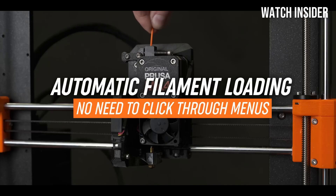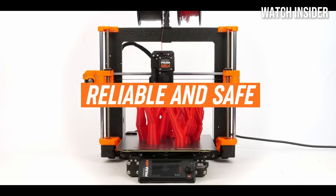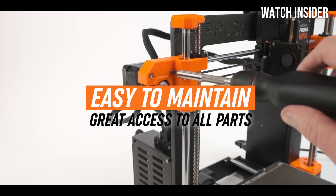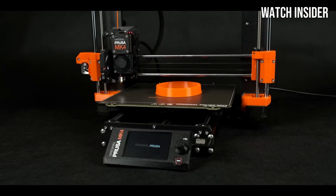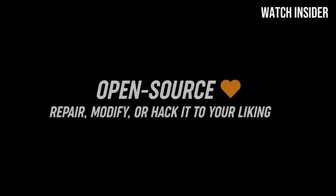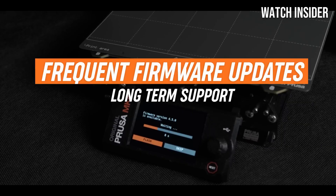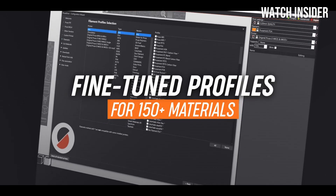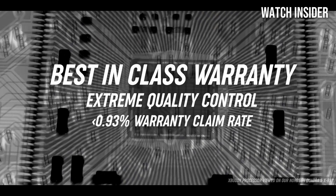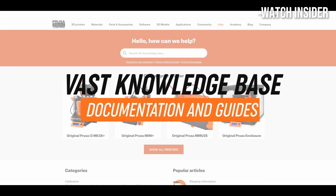Durability is another strong suit of the MK4S. The robust build quality ensures that it can withstand the rigors of regular use while maintaining stability during printing. Additionally, the printer features automatic bed leveling, which minimizes the frustration often associated with print bed calibration. This feature alone saves time and enhances print reliability, allowing users to focus on creativity rather than troubleshooting.